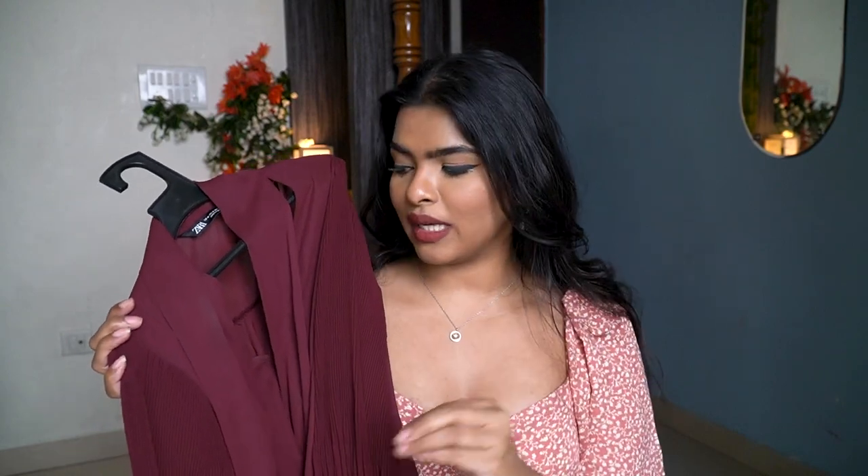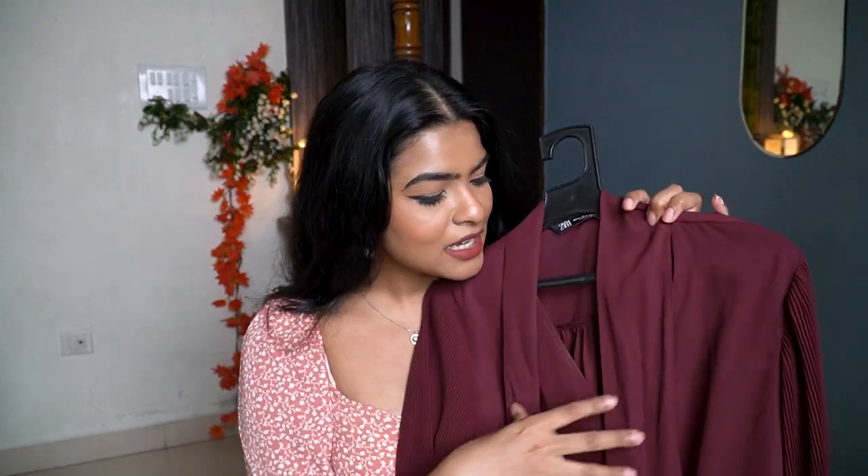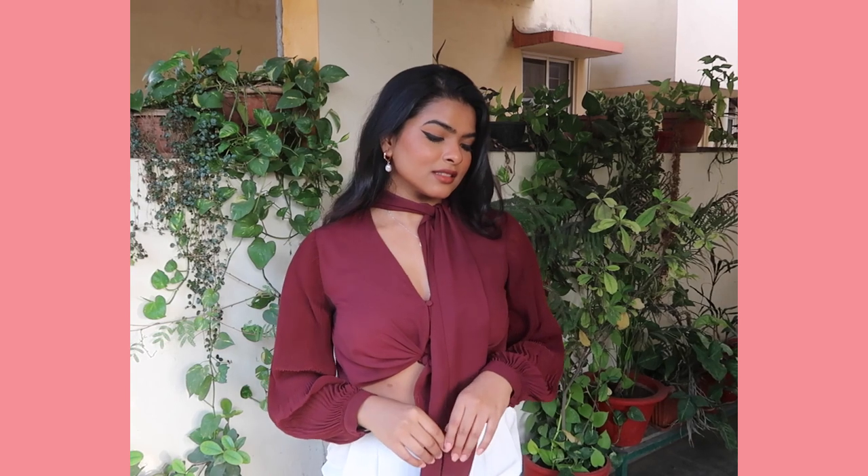Next top is from Zara during their sale. It's a beautiful solid wine-color top and wine color suits my skin tone a lot. It has a tie pattern on top with a V-neck that's a bit deep, which I'm okay with. The sleeve material is different from the body material, and the top is a bit loose — I like to half-tuck it into formal pants. You can also tie it up from the front to make it into a crop top and wear it with high-waisted pants or jeans. After discount, this cost me 999 rupees.